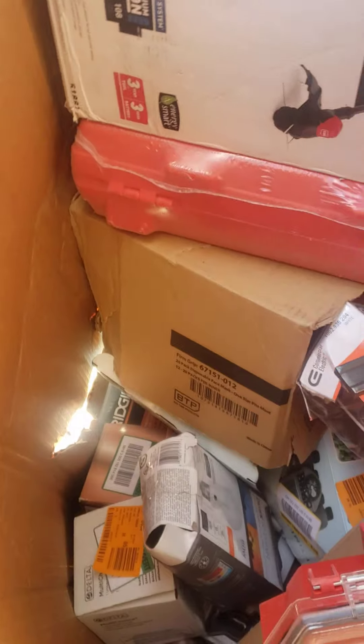Got some Milwaukee. This package isn't totally full, but I can see some Rigid down there.